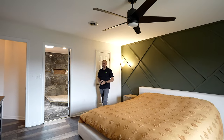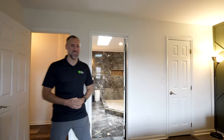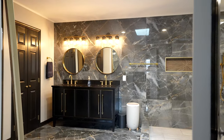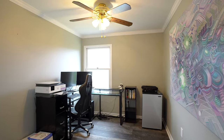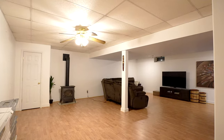This home offers spacious living with four bedrooms and two and a half baths, including your new stunning primary ensuite. Enjoy over 3,000 square feet of finished living space, complete with a cozy finished basement.